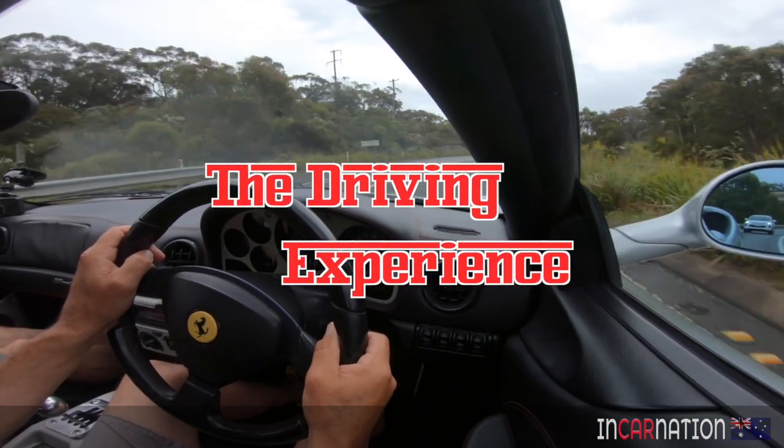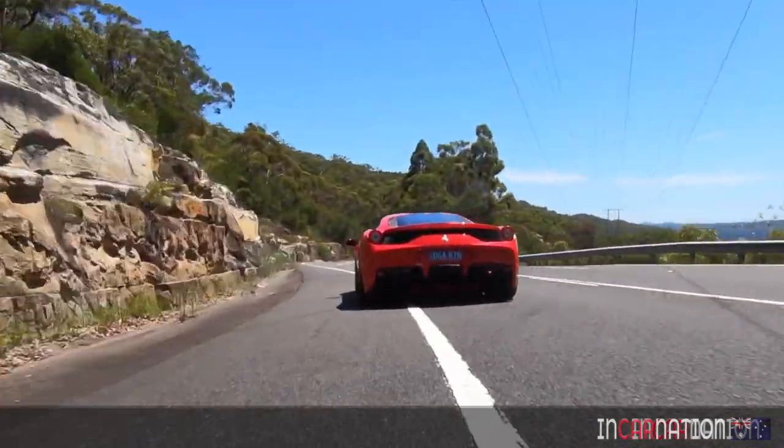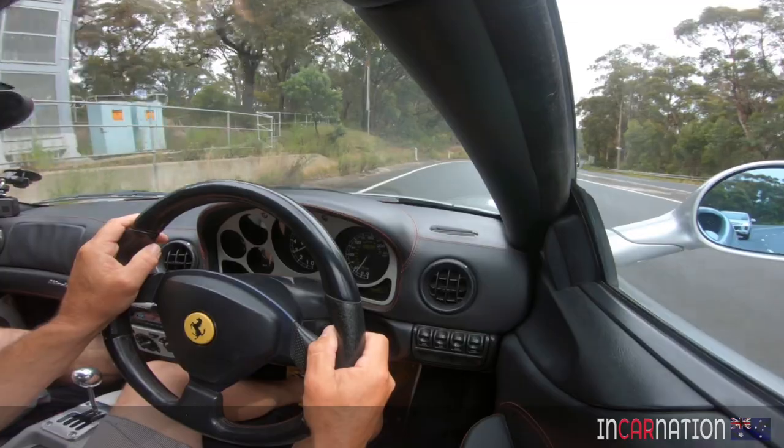It's a 21-year-old car, so we can't compare it to the 458 Speciale that we've used a few times. If you haven't seen that review, please check it out.